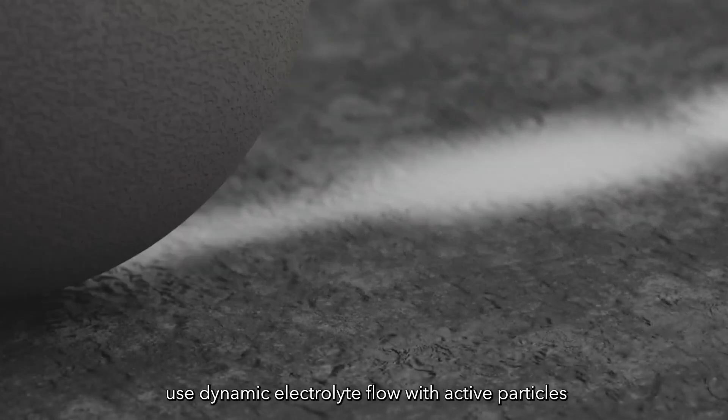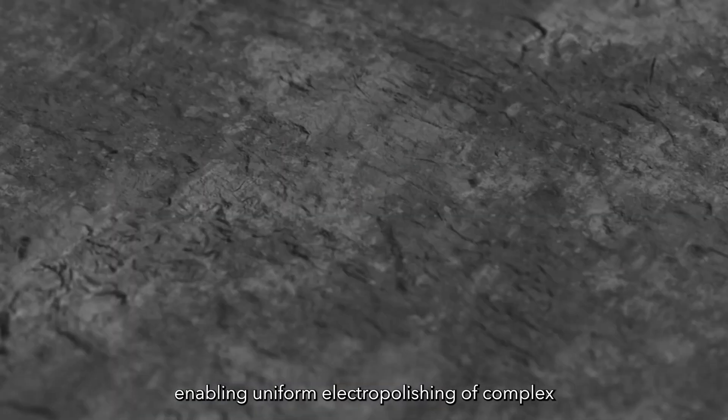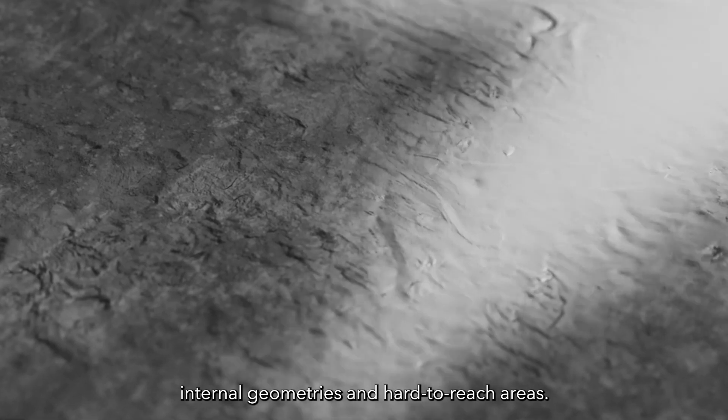Our new medium motion system uses dynamic electrolyte flow with active particles around a stationary workpiece, enabling uniform electropolishing of complex internal geometries and hard-to-reach areas.